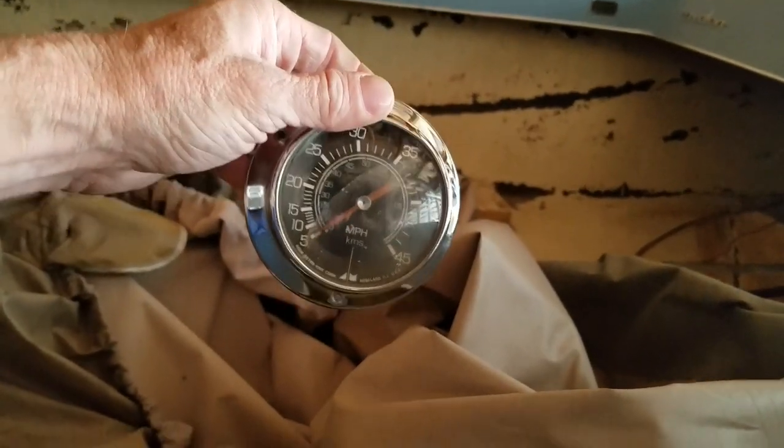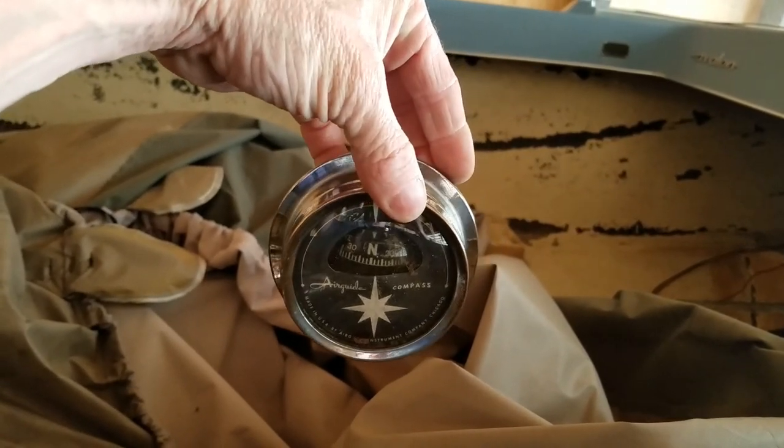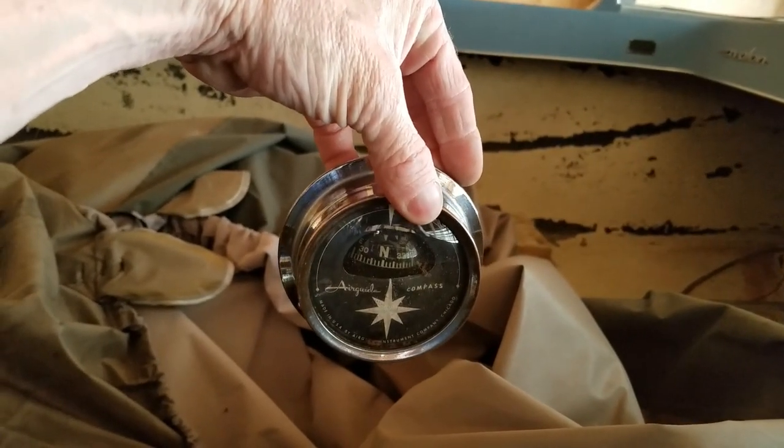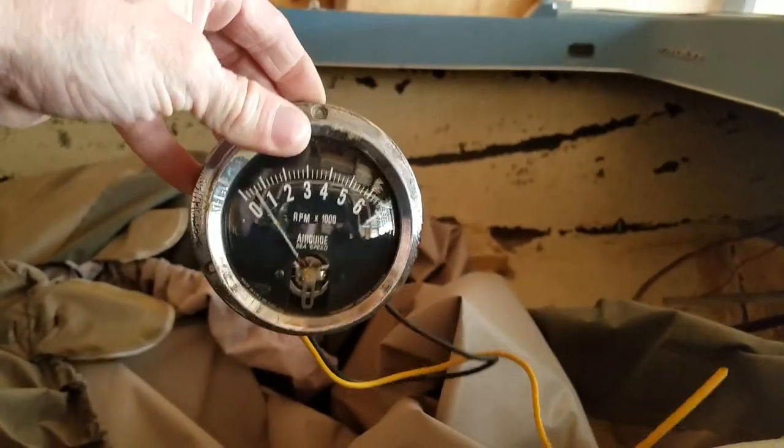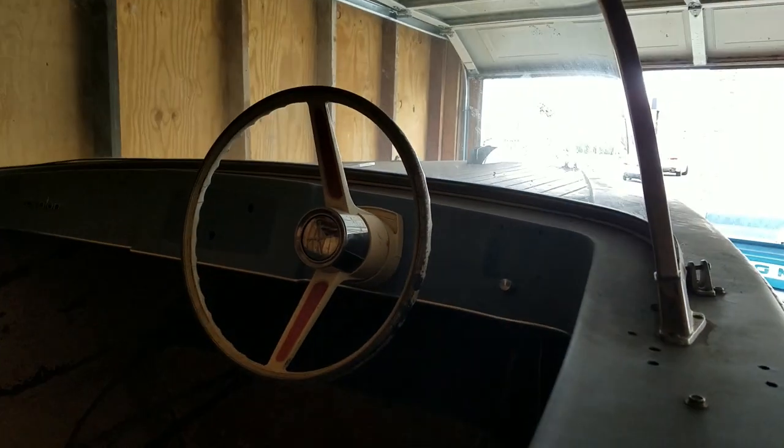There's a speedometer, a compass — looks like it's accurate, I'm facing north right now — and a tachometer. Pretty cool. I'll reuse all these when I get this boat back together. I have another boat I bought for parts that's a running driving boat, but it's not as good looking — I like this one so much better.